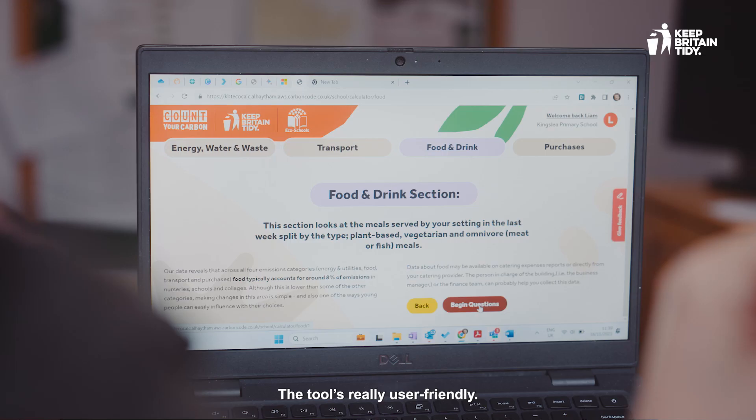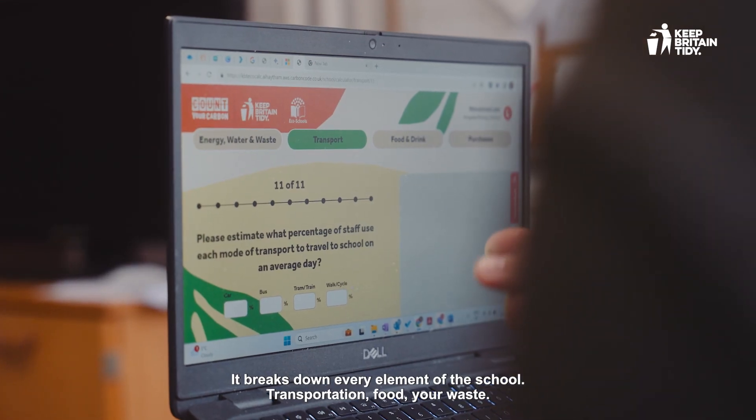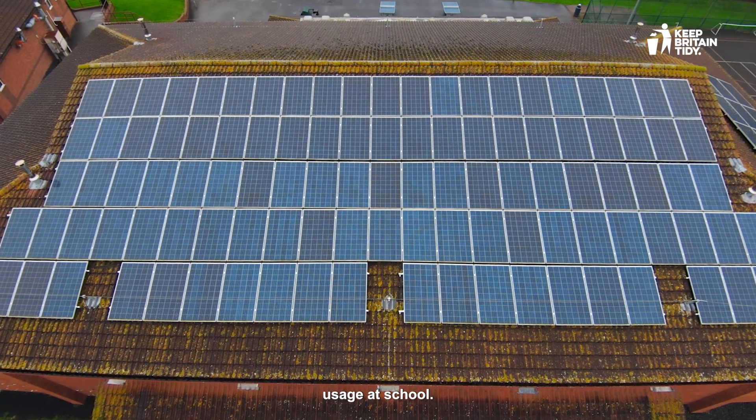The tool is really user-friendly. It breaks down every element of the school: transportation, food, your waste, and over time it will start to give us a really clear picture of our energy usage at school.